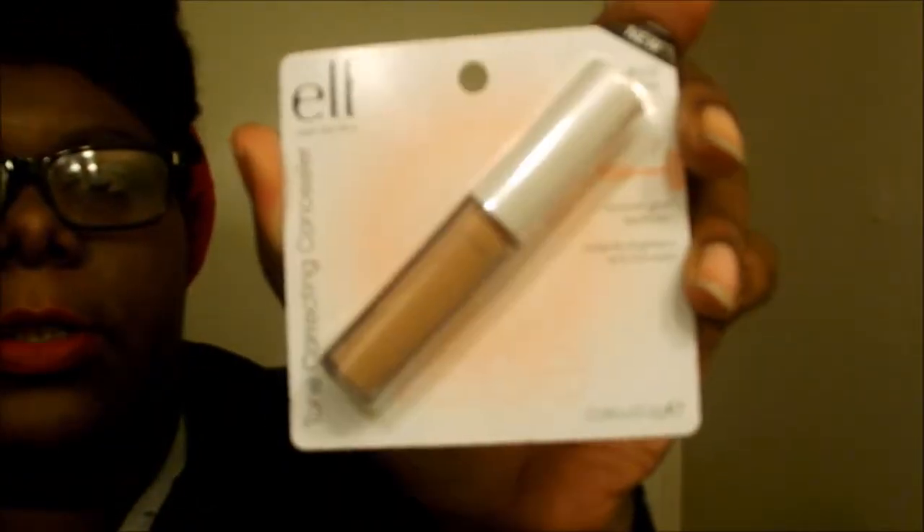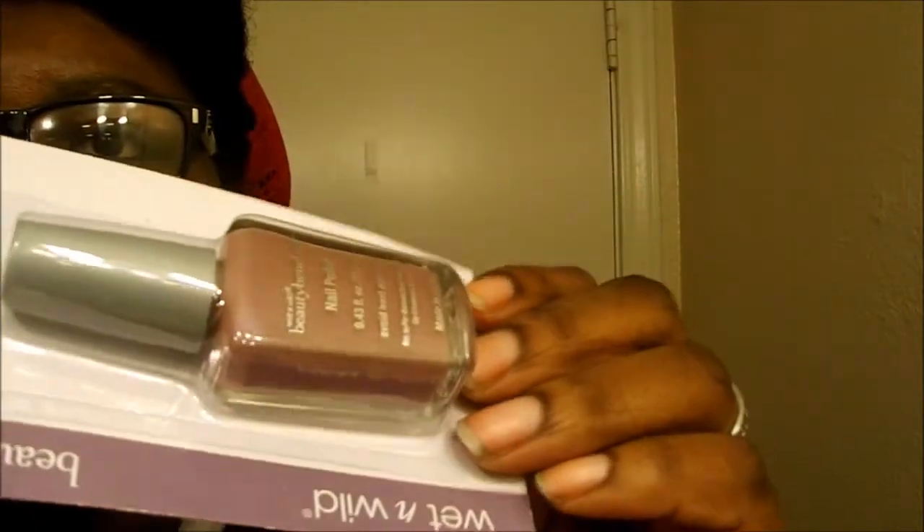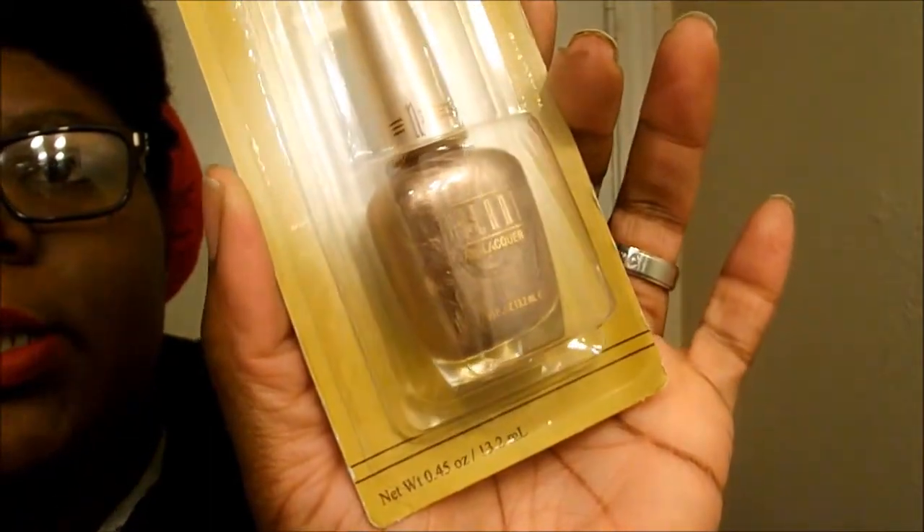Then I picked up a tone correcting concealer from Oath — this is our dollar line, everyone should know that by now. And then I got this nail color that also has sparkles in it. Then I got this Milani one in Miss Sandman — it's like a bronzy goldish color, really gorgeous.